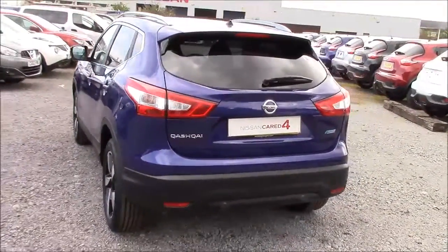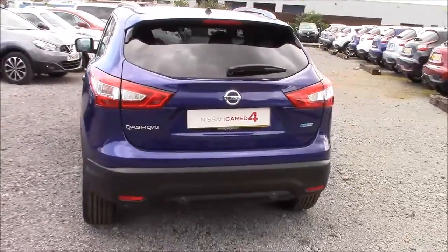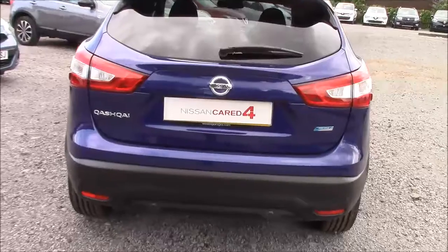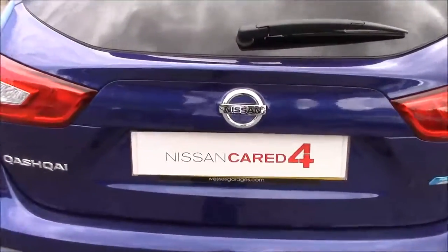Approaching the rear of the car we can see that all the rear windows are fitted with privacy glass, which not only enhances the safety of your occupants from UV light, but also helps keep the car nice and cool during warmer weather, as well as improving the overall appearance of the car from the outside.